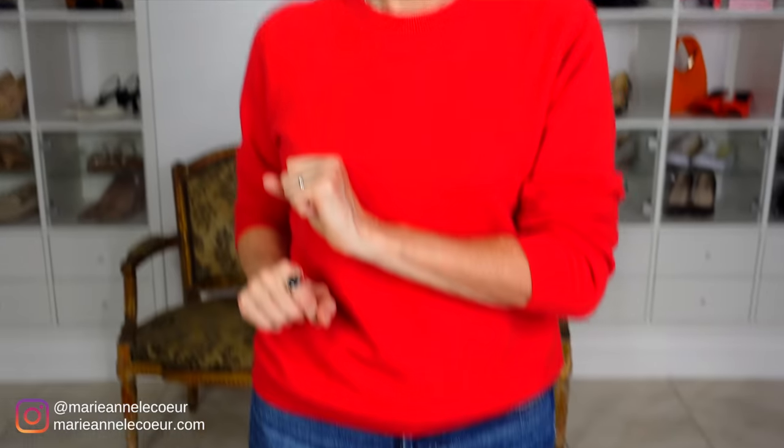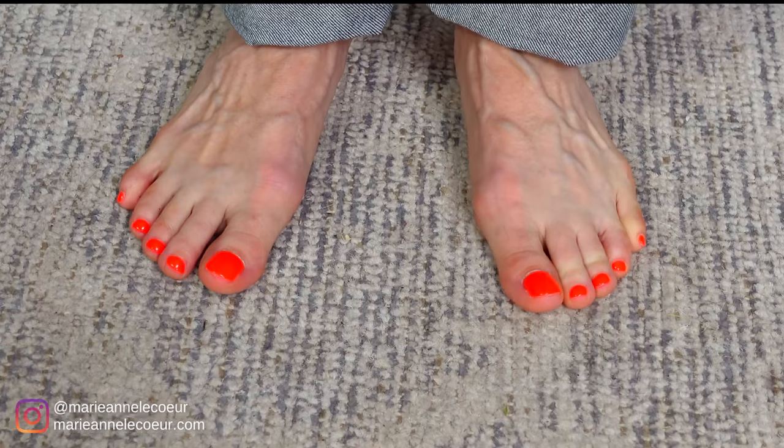And now for my hot pedicure tip: when you choose your nail varnish, make sure you are not in a dark salon. If you loved these shoes for fall, you will love watching my ultimate guide on French fall fashion 2023, on screen now.